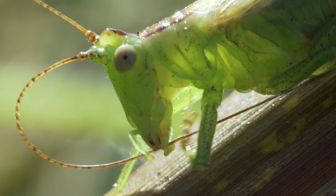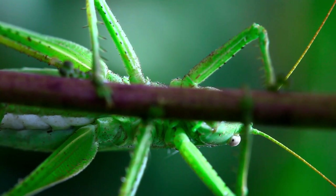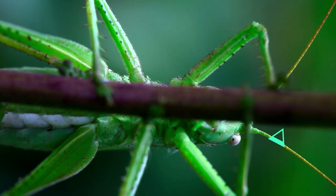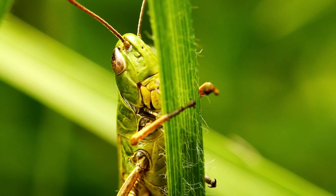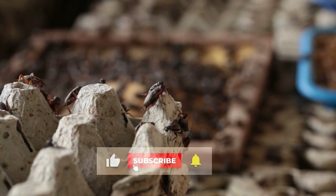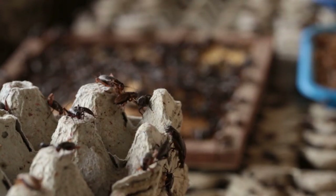Crickets and grasshoppers often coexist in natural environments with enough resources, so if you're lucky you might find both in your yard. Please share your experiences in the comments, like if you enjoyed the video, and subscribe for more.